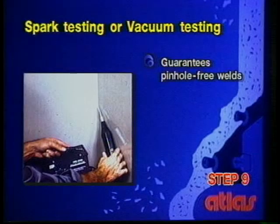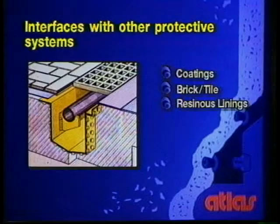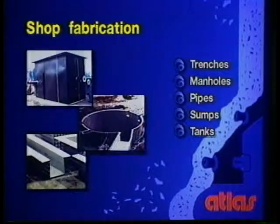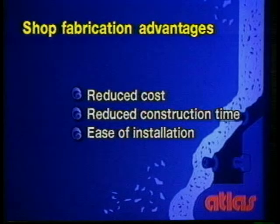Upon completion of construction, all seams and welds are tested to ensure a secure lining. AnchorLock can also be easily used for on-site reconstruction of trenches, sumps, tanks, and pipes. It's important to note that AnchorLock is fully compatible with other corrosion-resistant systems, such as coatings, brick, or tile, and conventional resinous linings. AnchorLock can also be prefabricated in our Mertstown shop, cast in concrete, and delivered ready to install. Atlas shop fabrication helps reduce cost, construction time, and greatly facilitates installation.